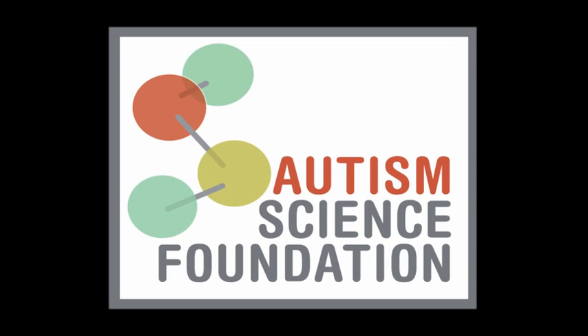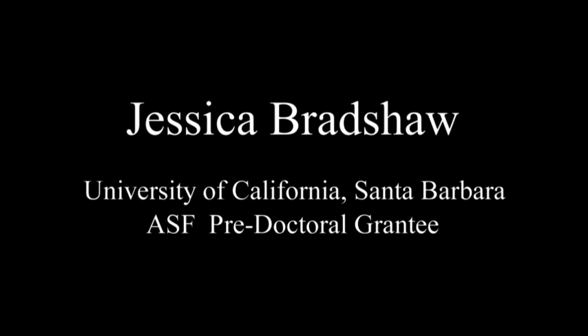I'm Alison Singer with the Autism Science Foundation, and we're here now with Jessica Bradshaw. She's the recipient of a pre-doctoral fellowship from the Autism Science Foundation. She's working with Dr. Robert Cagle at University of California at Santa Barbara. Thanks so much for joining us. Thank you for having me.